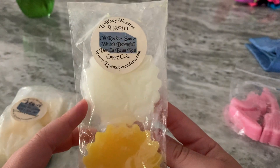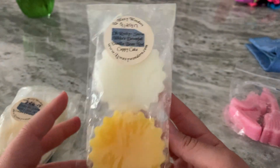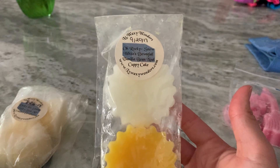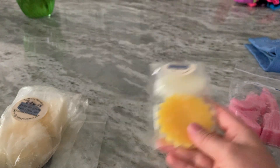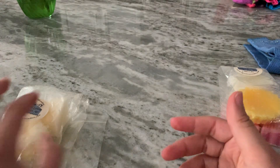O Rocky — Snow White's Downfall, Vanilla B. Noel Cupcake. This was like an apple cupcake scent, kind of. It was good, but nothing really extraordinary about it honestly.